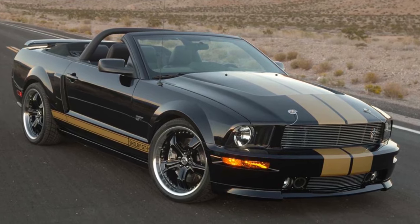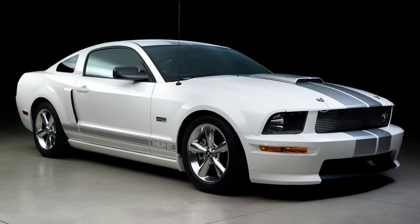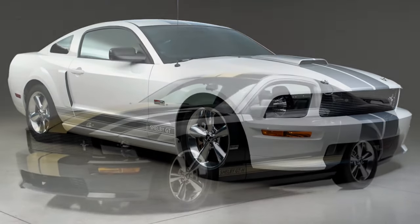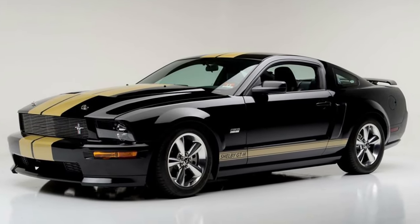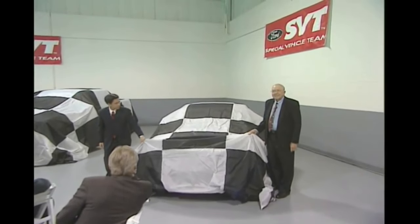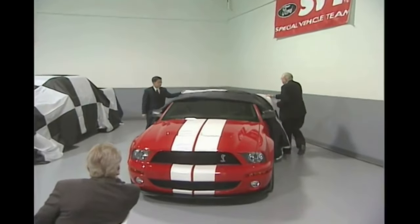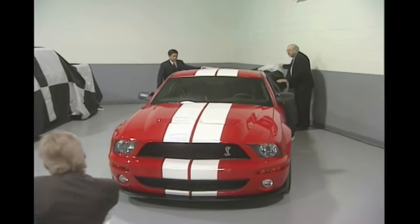In 2006, the Shelby GT and GTH were released — cars modified by Carroll Shelby Automobiles to produce 319 horsepower. But both Ford and Shelby had much bigger things in mind. In 2006, Ford and Shelby unleashed the first Shelby Mustang GT500 the world had seen in 36 long years, and it was a great one.